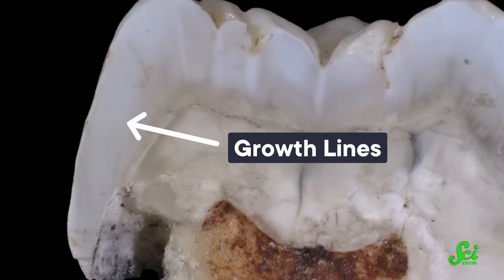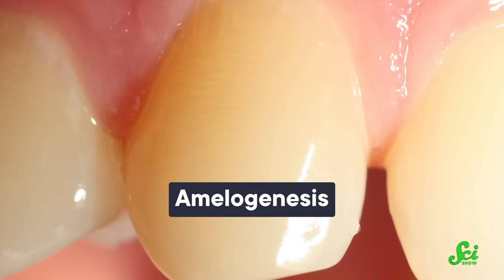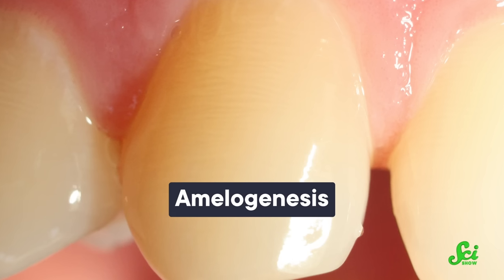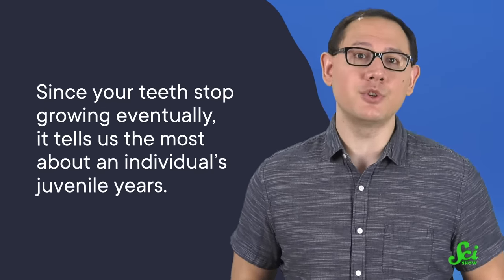And the teeth can tell paleontologists more than just what was going on in the mouths of ancient animals — they can give us clues about other parts of their bodies as well. Take ancient humans, for example. Like the rings of a tree, scientists can count the growth lines in their enamel to get a sense of a person's age or health. As teeth mature and develop, new layers of enamel are laid down through a process called amelogenesis. As that process speeds up or slows down, it leaves bands in the enamel. And because this happens in a 24-hour cycle, those growth lines can show how old a prehistoric human was when they died — kinda like tree rings, but for days instead of years. Since your teeth stop growing eventually, it tells us the most about an individual's juvenile years.